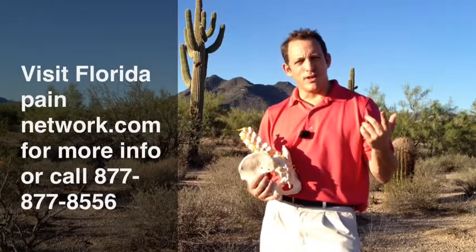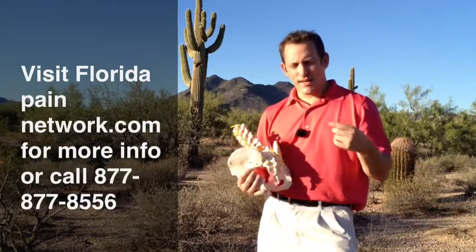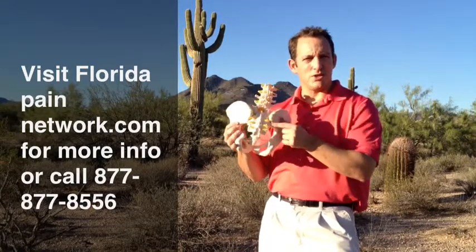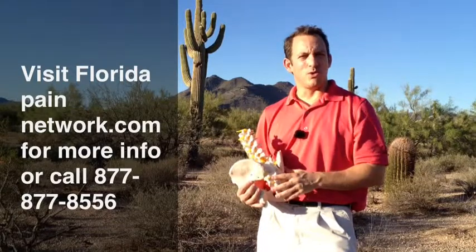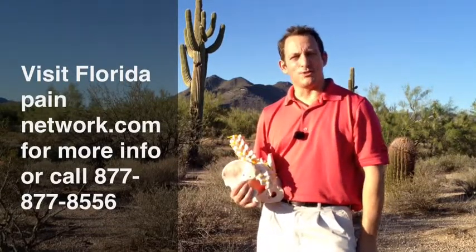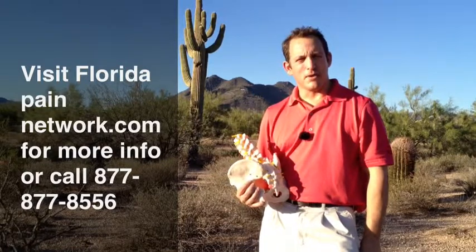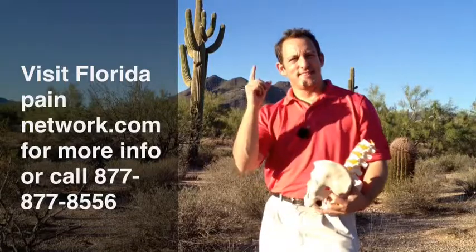A lot of the doctors are board certified and fellowship trained, with experience in radiofrequency ablation performed with attention to your safety. It can give you potentially six months or more of pain relief and bring you out of a tough spot. I'm David Green, CEO of the Florida Pain Network. Your pain stops here.